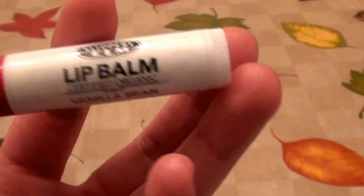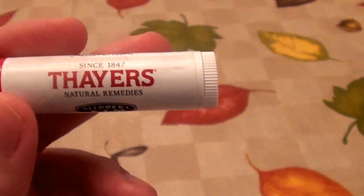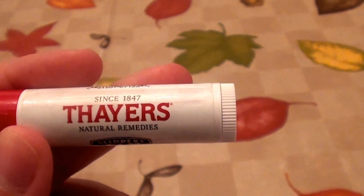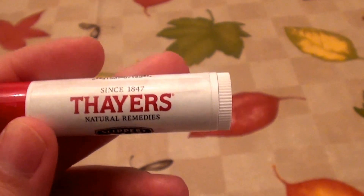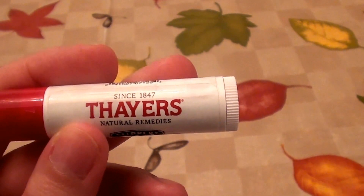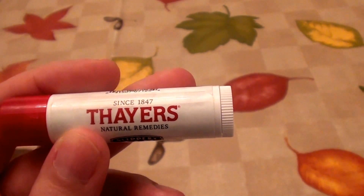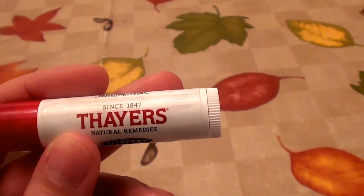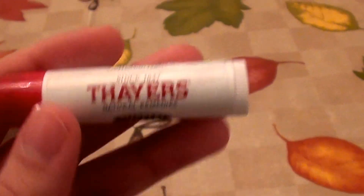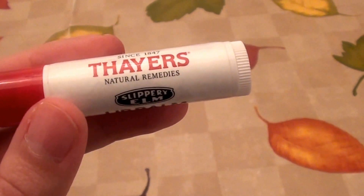I just discovered this about two weeks ago. This is the brand Thayer's and I love this brand. I love their astringent — Witch Hazel Facial Astringent. You guys know I'm a big fan of that. I love the unscented, I love the lavender, and I love the rose petal formula as well. But mostly I really like the Thayer's unscented Witch Hazel Astringent. So I thought, why not? I see this brand, I'm going to get it. So I got this online at Target.com.